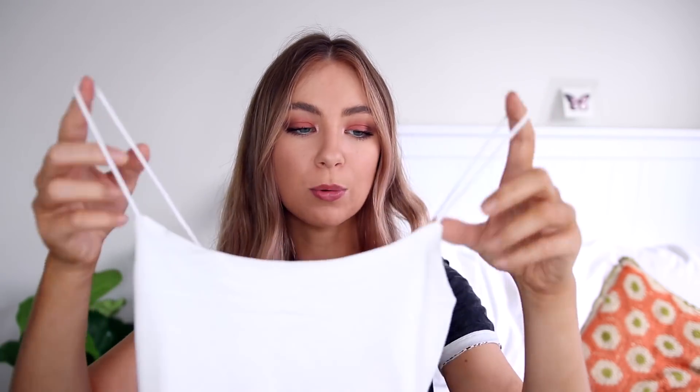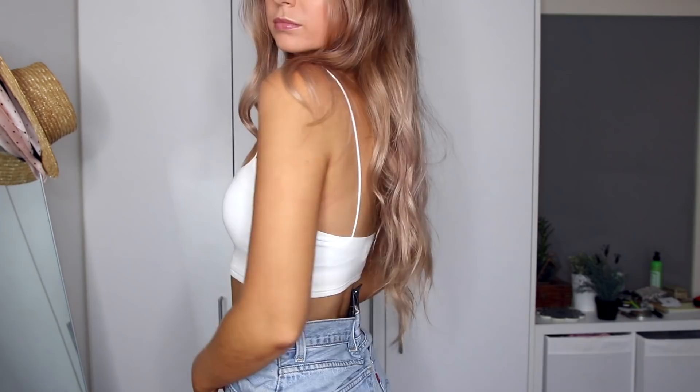The first item I got is this really cute little white crop top. I actually have this in orange and gray and I love the shape of it so much — I just love the little spaghetti straps, it's so soft and comfortable. So I decided to pick it up again in a different color.